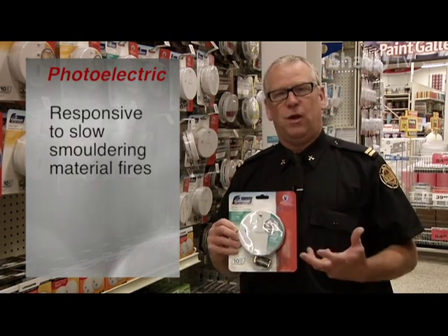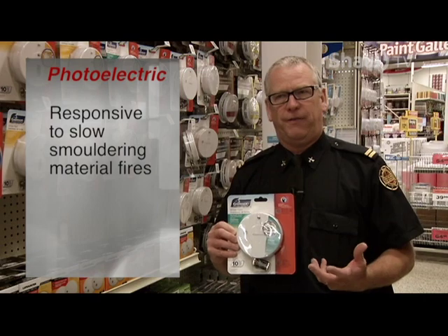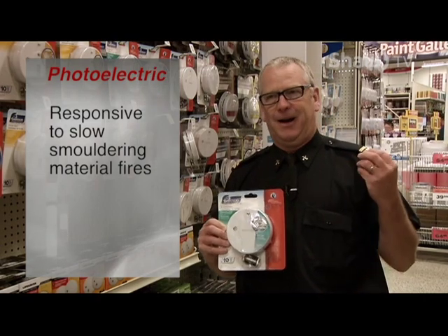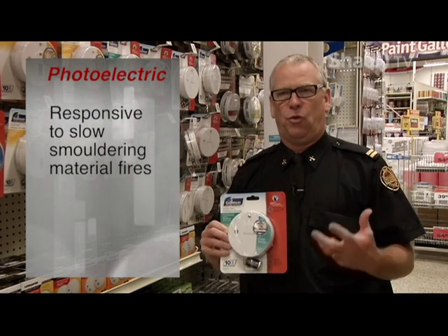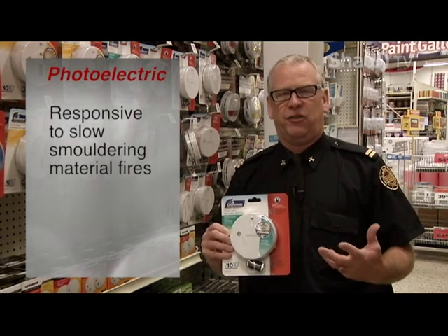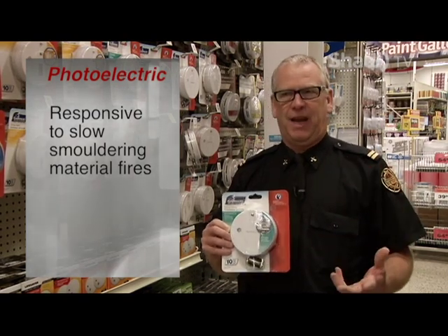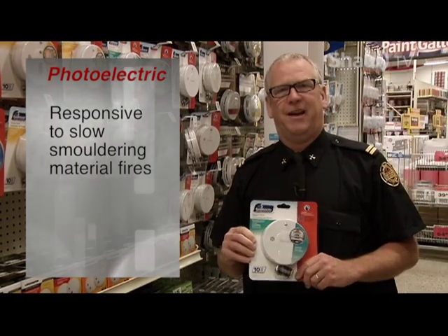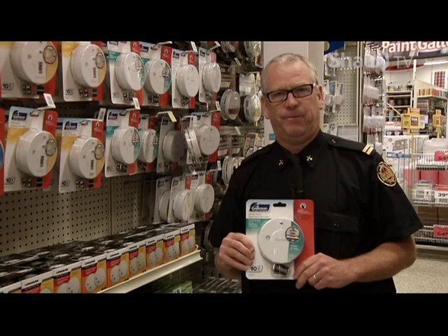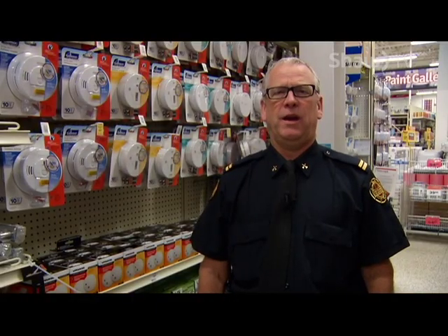Also, if we have a slow smoldering fire — such as smoking materials in upholstery, or something that is overheating and causing smoke but not actual flame — a photoelectric detector will activate sooner than an ionization detector in that case.